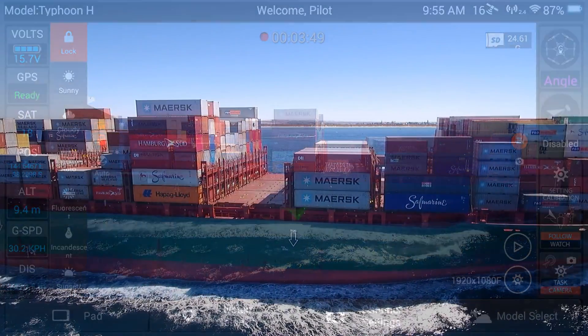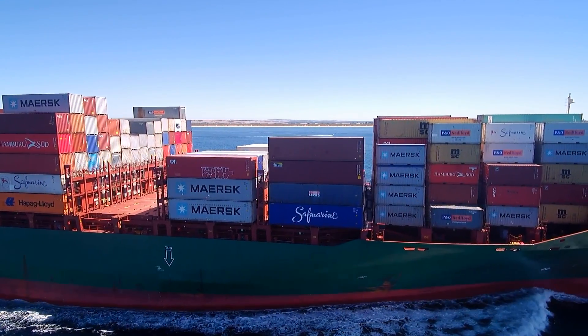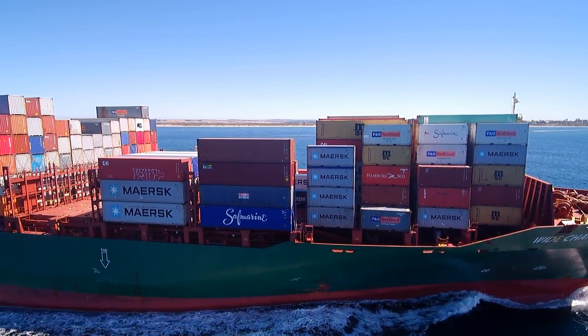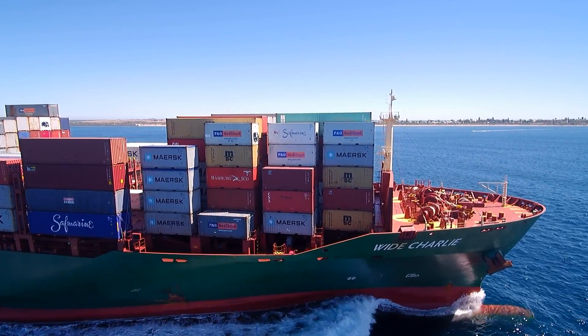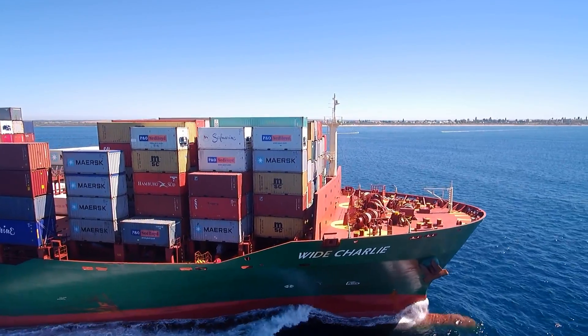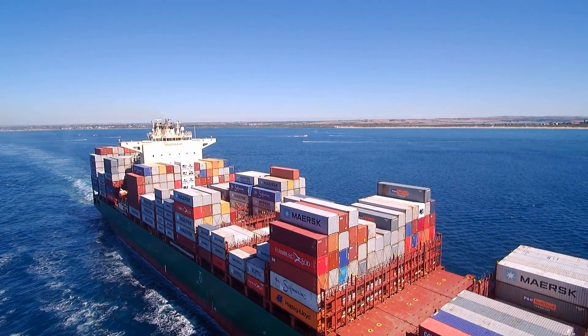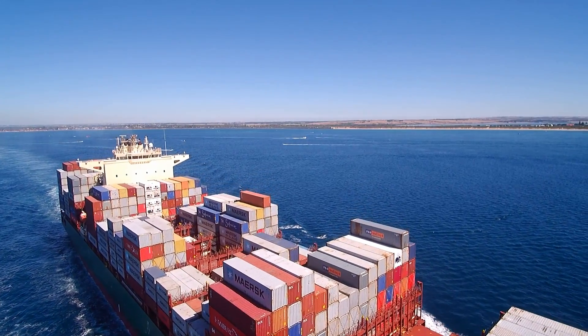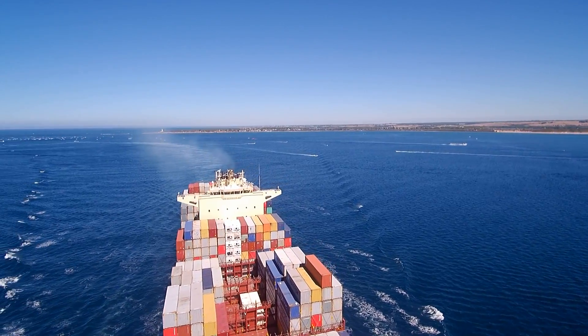You can see the screenshot there showing the distance — the final distance was nearly 3K. You can see here I was actually at a headwind following the ship, and the speed was something around about 35 kilometres an hour with about a 15 kilometre headwind.